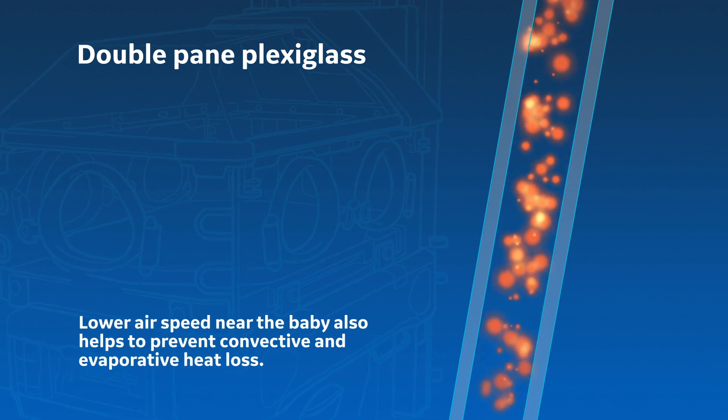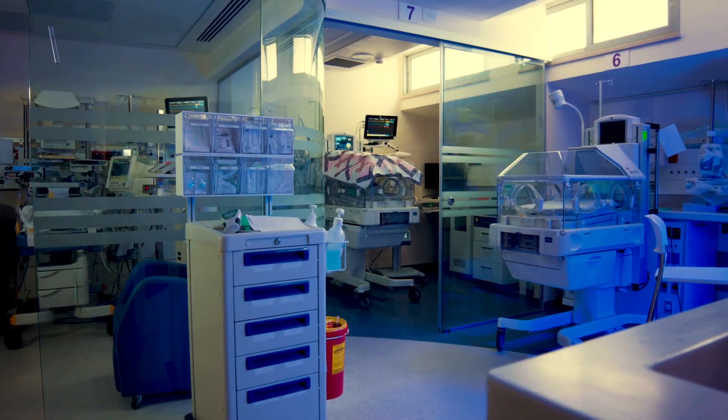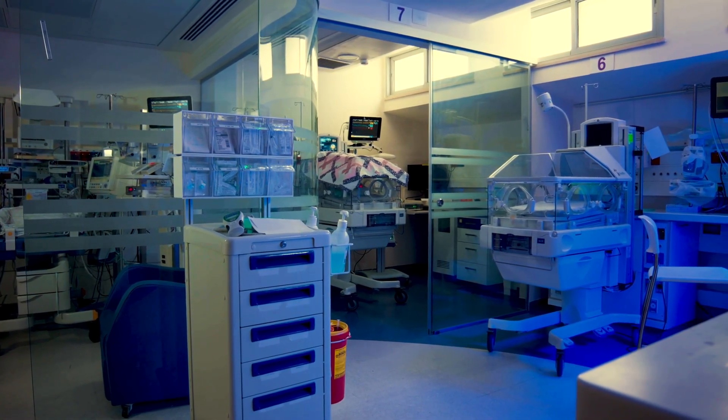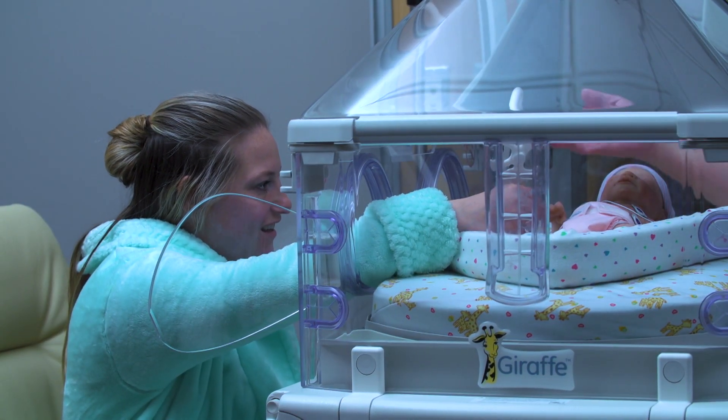Lower air speed near the baby also helps to prevent convective and evaporative heat loss. That's why it's critical to take a closer look at your beds, because they're not all designed with the same thermoregulation capabilities.